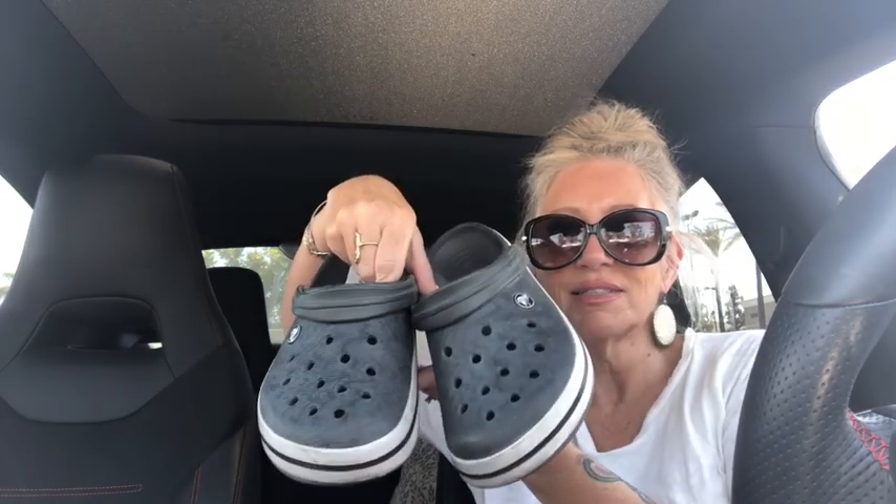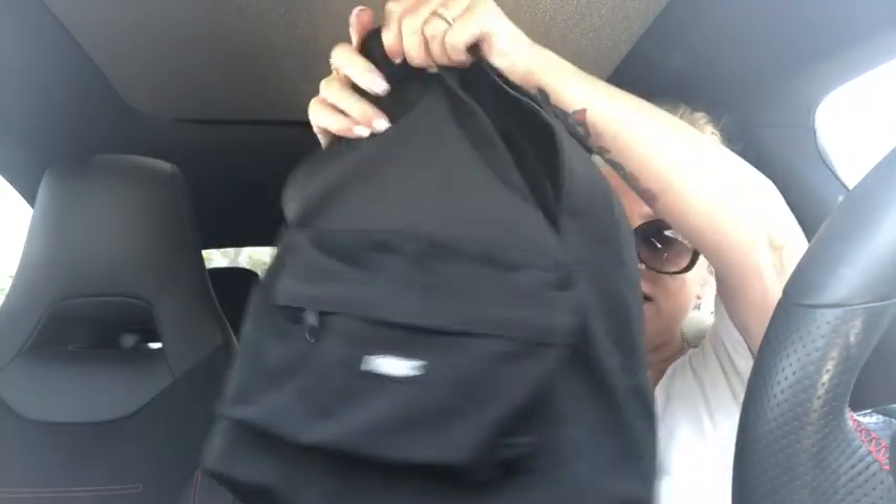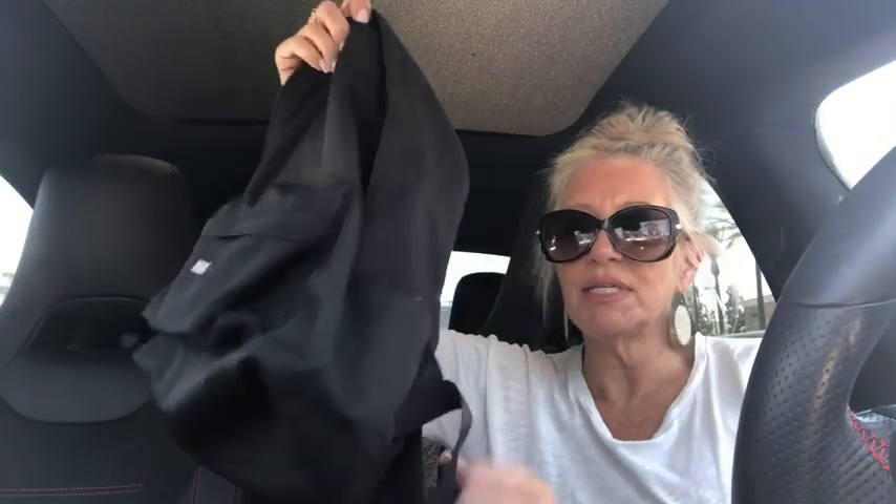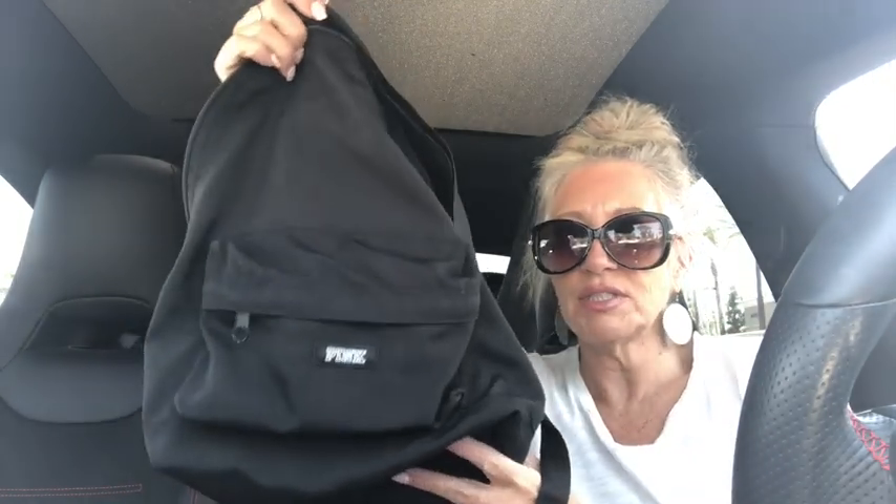I got myself some Crocs — they were nine bucks. I also got this really cute Victoria's Secret backpack. I love it because it's super light. I'm going to use it for a couple of days and see how I like it. It's not large, it's small to medium, and I love that the straps are padded — just a very basic backpack purse by Victoria's Secret.